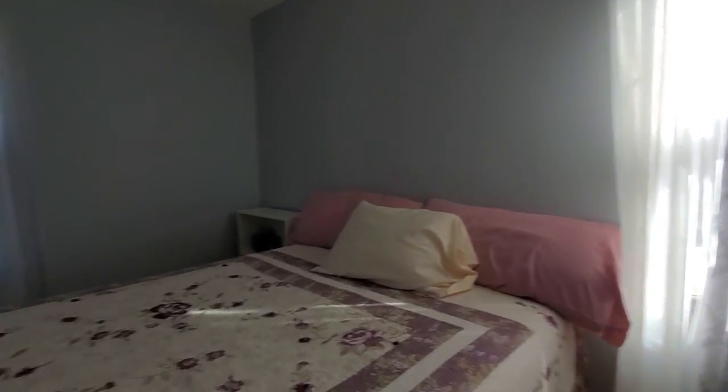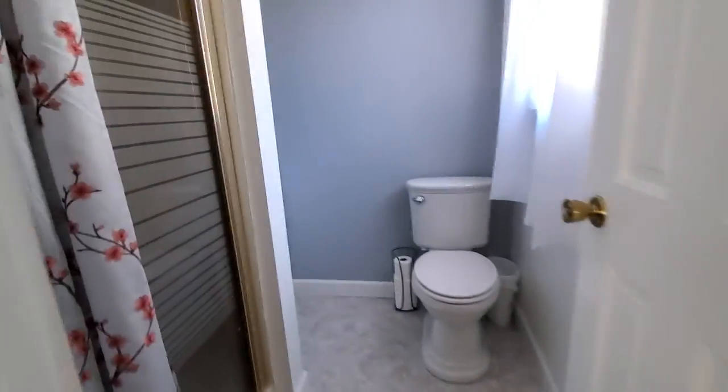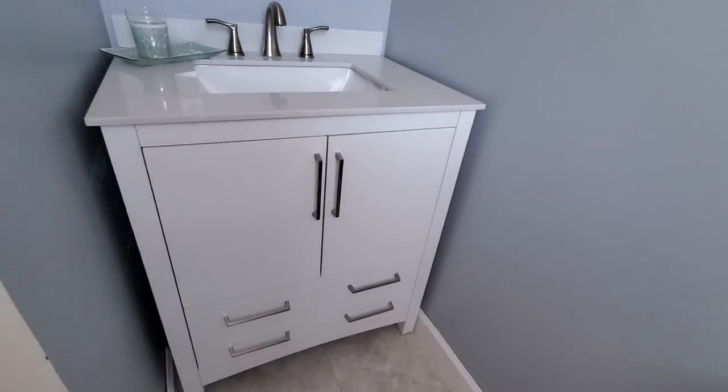Another bedroom — this looks like maybe it's a full sized bed, maybe a queen. And then another bathroom with a stand up shower and an updated vanity.